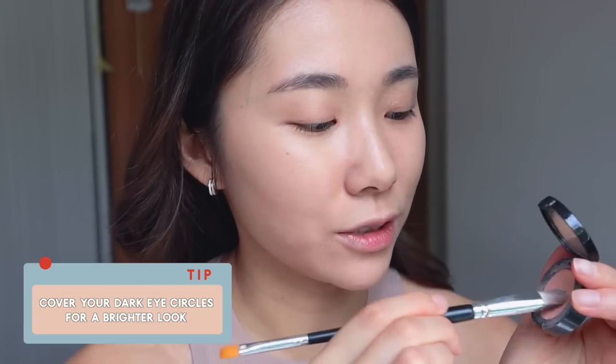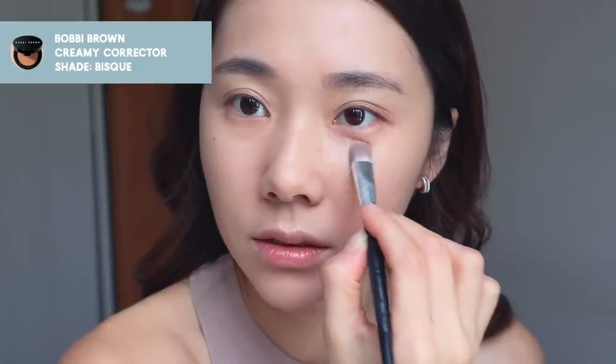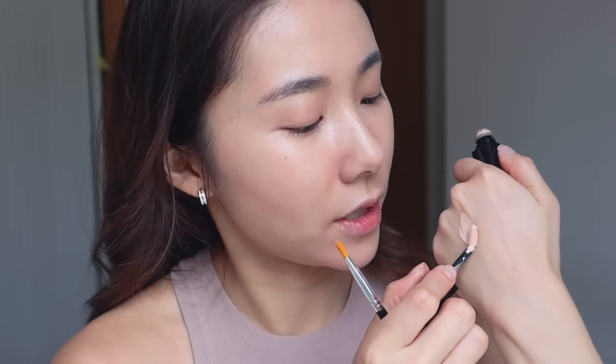Concealer time. The trick to having a really nice bright look is to cover your dark circles, but you don't want to load up too much product. I'm using a salmon color corrector, going in only where I have the bags. Then for concealer, go for something like a serum-type concealer that has more hydration. This one is the Bobbi Brown Intensive Skin Serum Concealer in the shade Ivory. You don't want to dot it right on your face — put it on the back of your hand and use a brush.